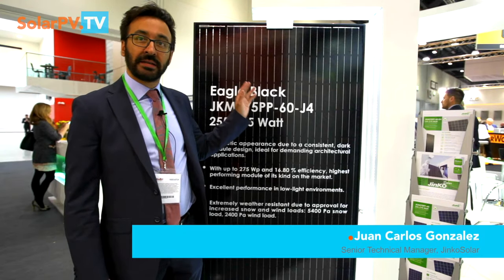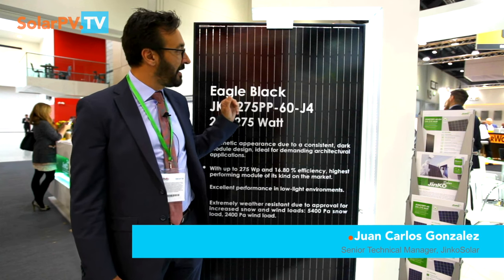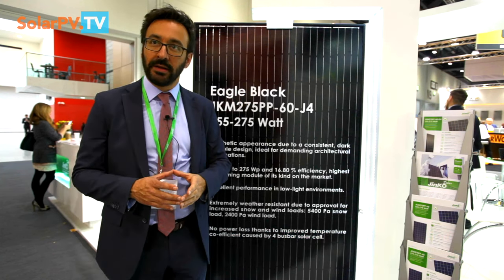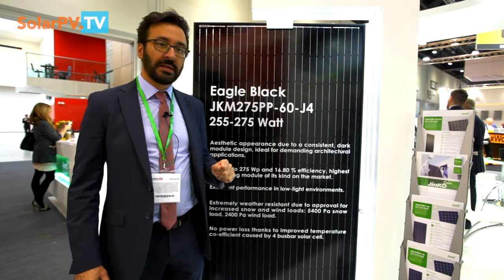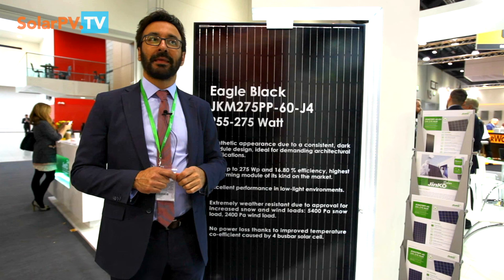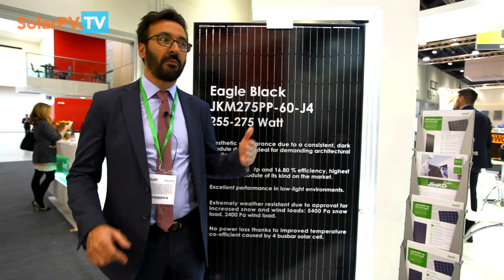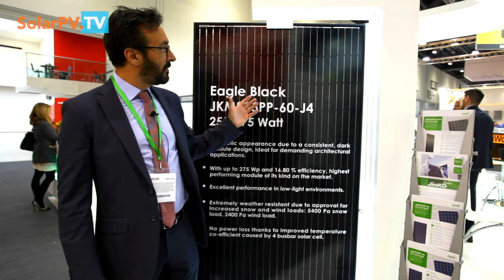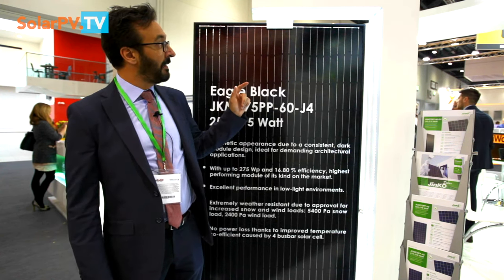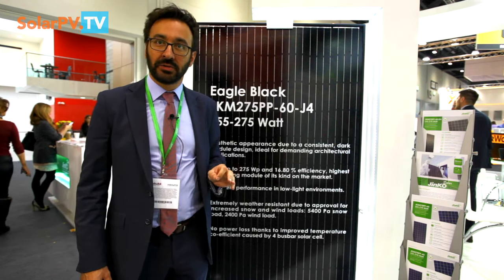This panel is based on multi-castline technology. We can offer higher efficiency thanks to a new texturing of the surface of the cell. This texturing allows us to absorb more spectrum of light compared with a blue cell, and it is also suitable — this black solution in combination with a black backsheet and the frame in black — for residential applications.